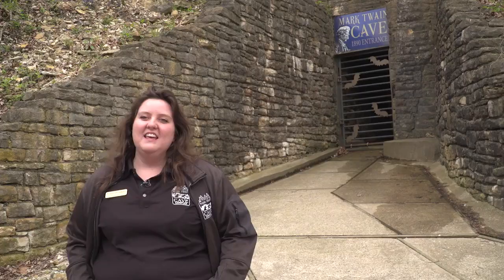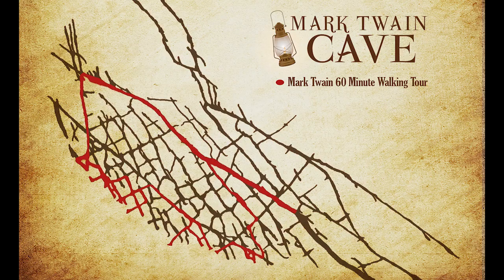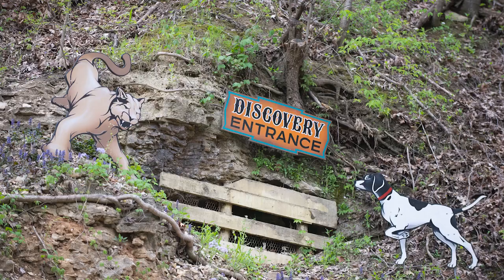We are a maze cave system. There's over 260 passages inside Mark Twain Cave. He used to play here as a boy. He often would explore the caves on many adventures and he actually ended up writing about it several times in different books. The most famous of those, which everybody recognizes, is The Adventures of Tom Sawyer. On our cave tour, we get to do a little bit of storytelling where you actually get to experience exactly where he was.